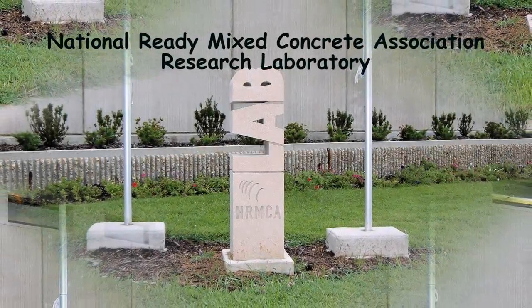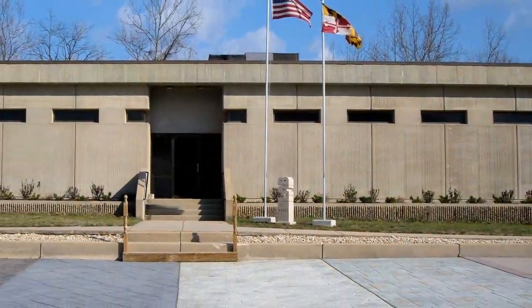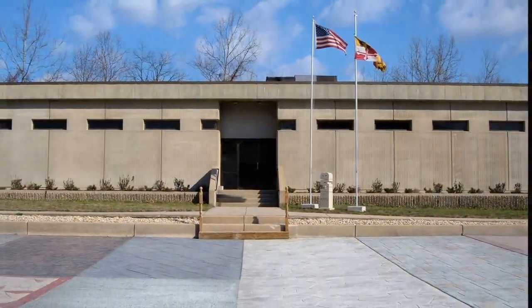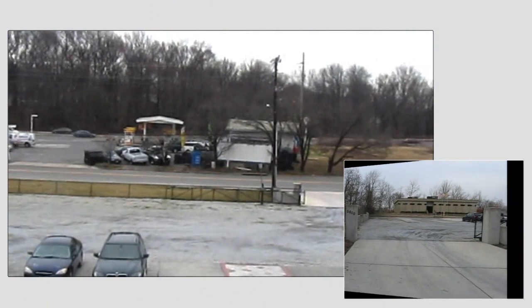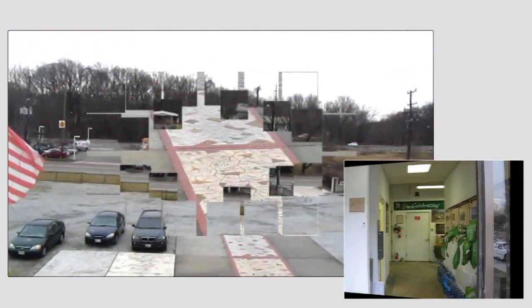The research laboratory of the National Ready-Mixed Concrete Association. NRMCA was first established in 1928. The lab moved into its present location in College Park, Maryland in 1974.